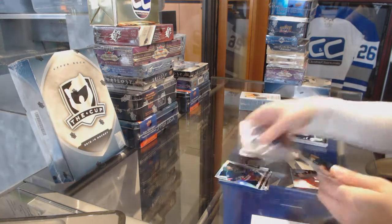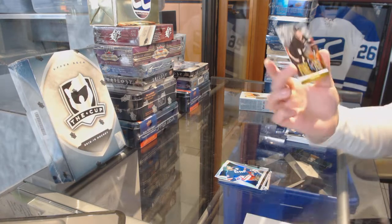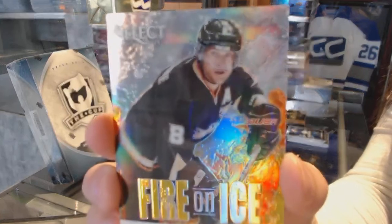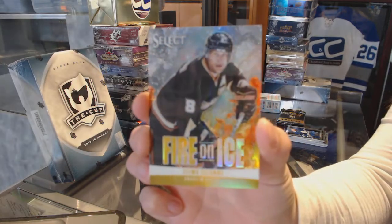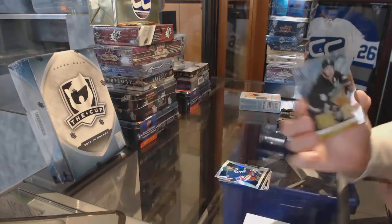Rainbow Markstall for the New York Rangers. And we've got a Fire on Ice gold numbered to 10 for the Anaheim Ducks, Timu Solani.